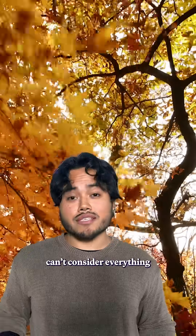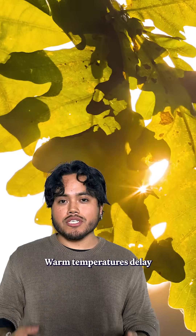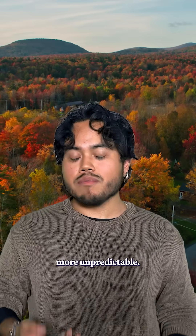But this forecast can't consider everything. Some trees like maples turn super red. Warm temperatures delay leaf fall in oak and beech, while the opposite happens in birch and poplar. Also, climate change is making systems way more unpredictable.